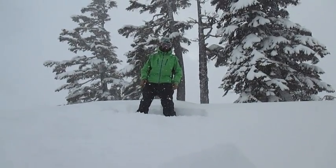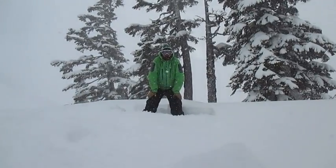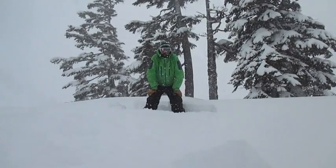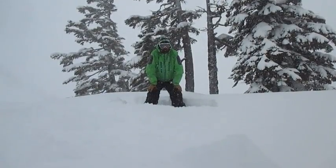Hi, this is Jeff Hambleton with the Northwest Avalanche Center. Today is Monday, February 17th. We're on the north aspect, Mt. Baker backcountry here, and we're gonna try a large block test, the AK test.